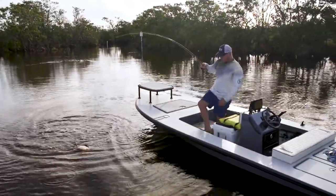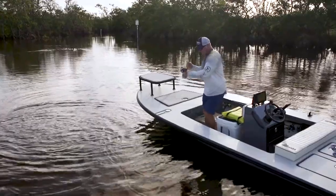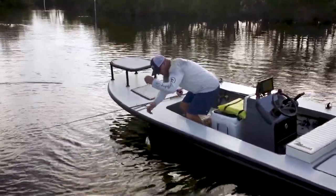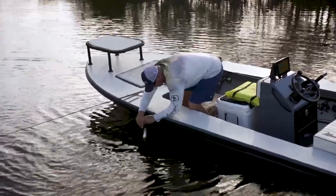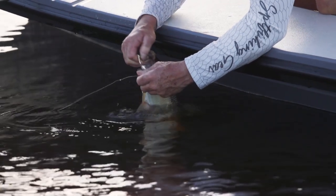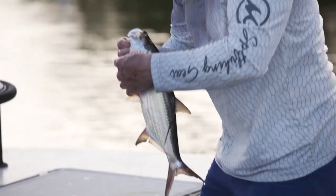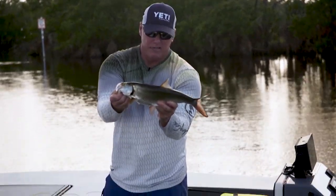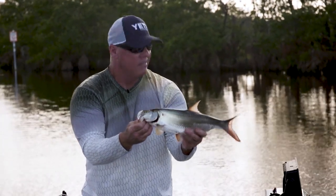Hooked him in the chin. He swiped at it and missed it. Probably the only reason he's stuck — hooked him in that soft spot. Cute little fish, man. They do everything the big ones do, just at a little smaller pace.